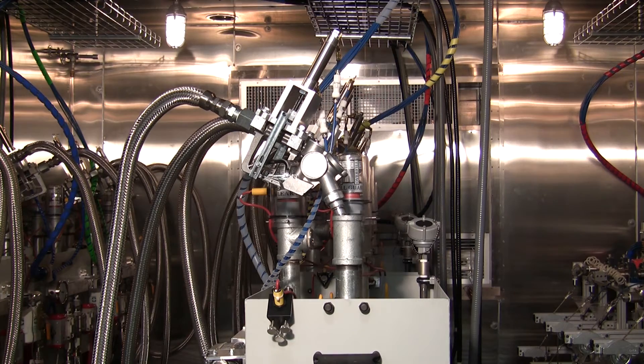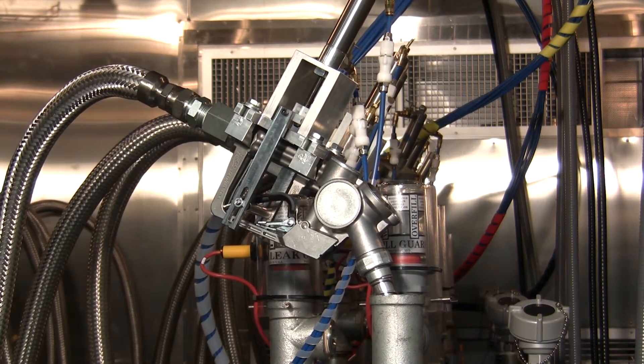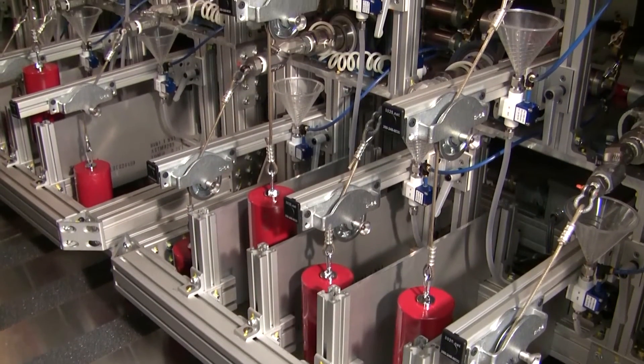Husky puts nozzles, swivels, and other fueling products through more strenuous test procedures than regulatory agencies require. Being able to test products at extreme temperatures where we can't do so locally helps improve our products for our customers.